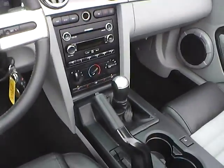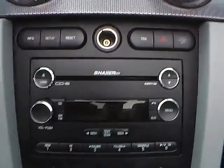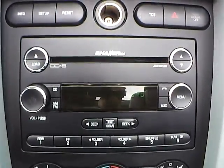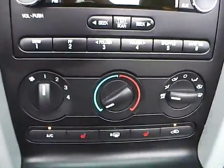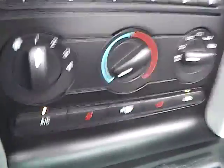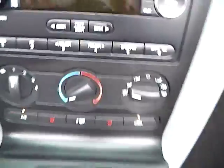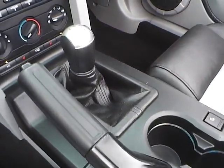As for the center console, we have an AM FM radio with CD changer, climate controls, and heated front seats. This is a five speed manual transmission vehicle.